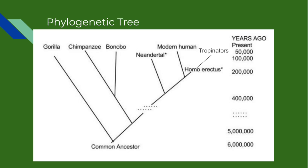This phylogenetic tree shows the evolution from the gorilla to the chimpanzee, then to the first man. At the end of the tree, next to the Homo erectus, we see the first Troponators.